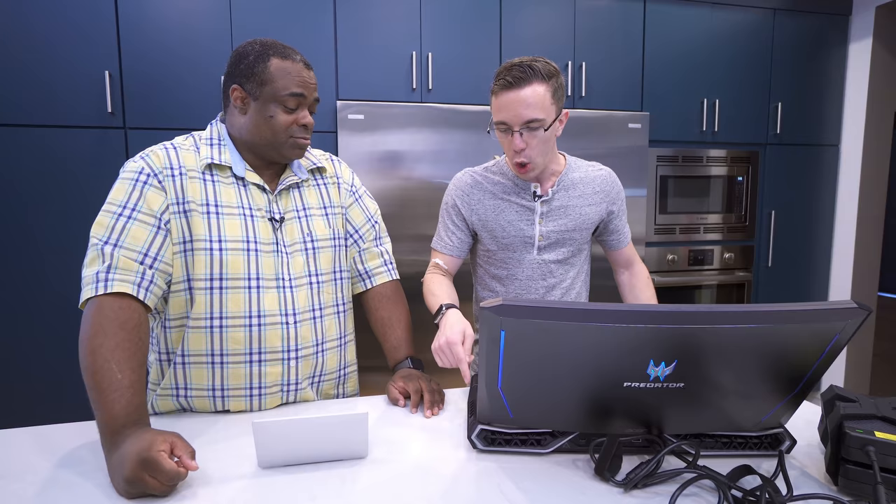It comes in a Pelican case — you're not gonna take this anywhere. It almost begs the question, and I don't want to spoil the entire video, but who buys this when you can just buy a desktop? It does give you some portability, but somebody would need a really big lap for this.